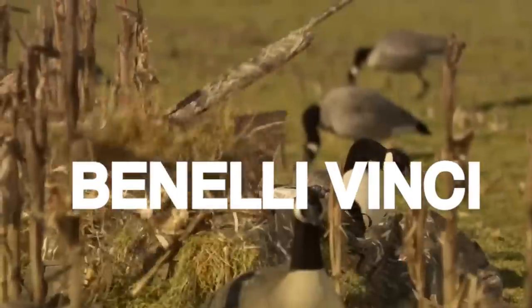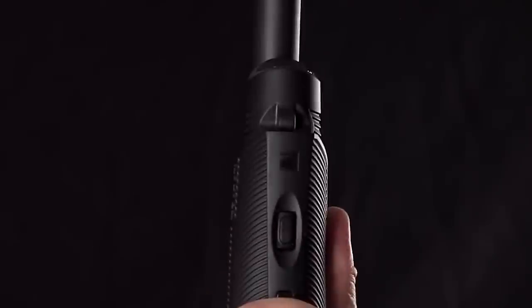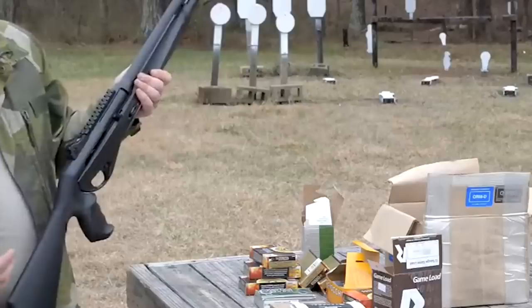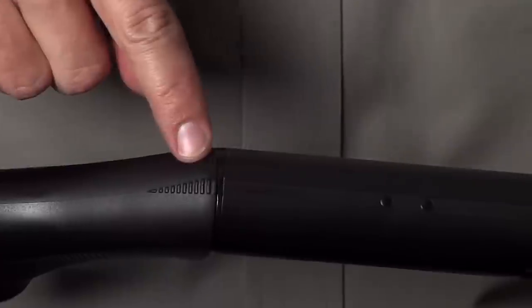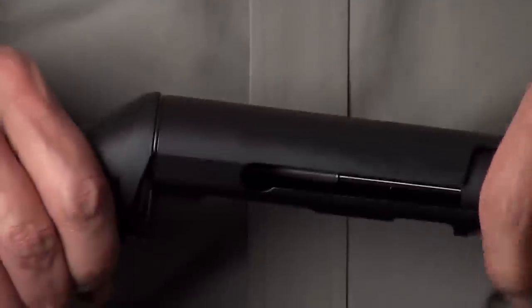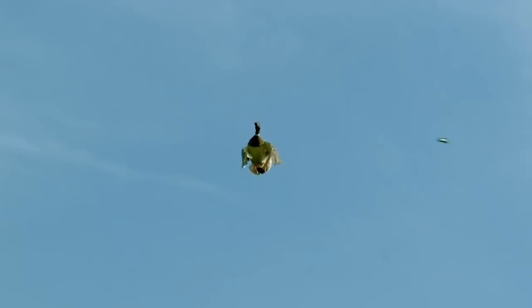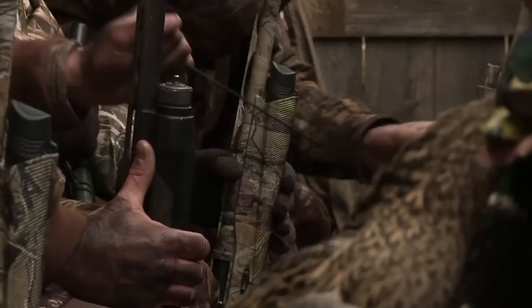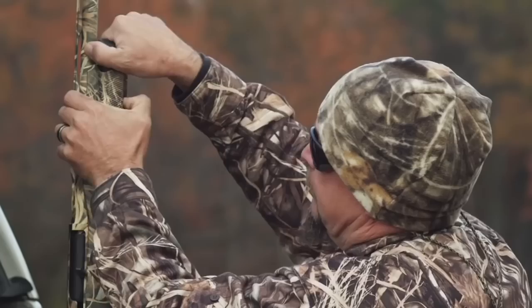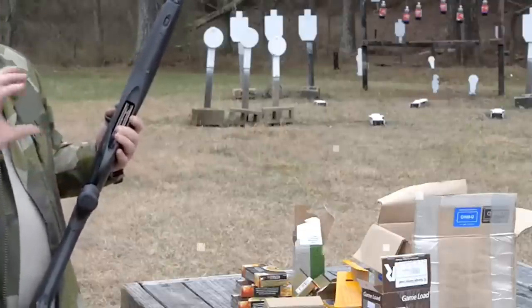Number 2. Benelli Vinci — $1,200. The Benelli Vinci is a semi-auto shotgun manufactured by Benelli, an Italian firearms company known for its innovative designs. The Vinci is recognized for its unique and distinctive appearance, featuring a modular design with a removable trigger assembly and streamlined body, resulting in a lightweight and well-balanced shotgun. Its inline inertia-driven system, a hallmark of Benelli shotguns, ensures reliable cycling and minimal recoil. The Vinci also includes a Comfort Tech Plus stock that absorbs recoil and reduces muzzle rise, enhancing shooter comfort and control. With its modern aesthetics and reliable performance, the Benelli Vinci is a sought-after option for both hunters and sports shooters.